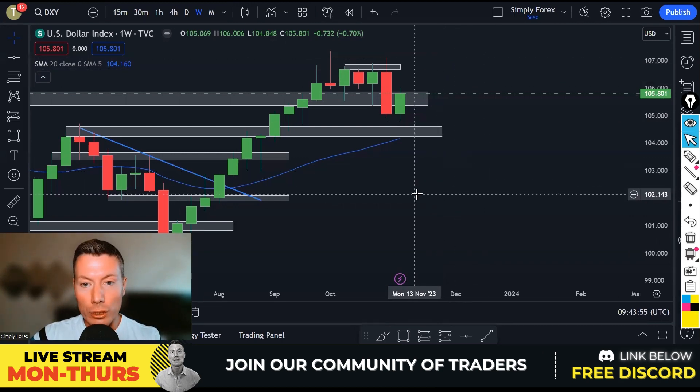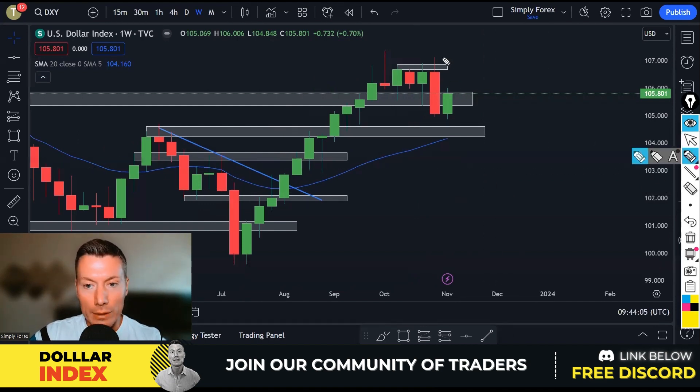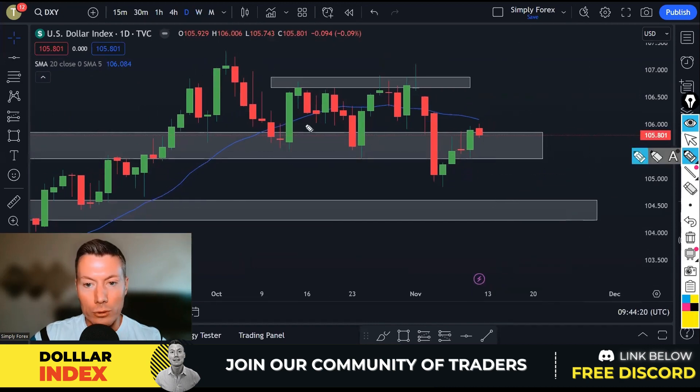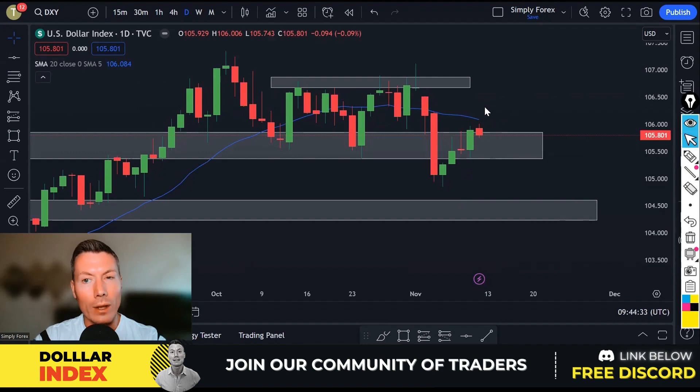We are looking at the dollar index because we want to know what to do with the dollar. There's a big bearish weekly candle followed by this candle — sellers are still in control. On the day chart we are in a downtrend; price was in this range and can potentially come down to at least here. Some US dollar pairs like Aussie dollar and New Zealand dollar are showing USD strength, but USD/CAD, EUR/USD, and GBP/USD are showing USD weakness. The dollar index is still telling me we can sell, that there's going to be dollar weakness, because of the chart structure.